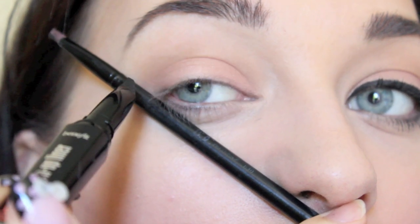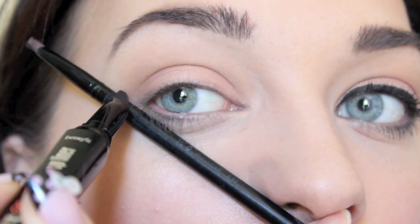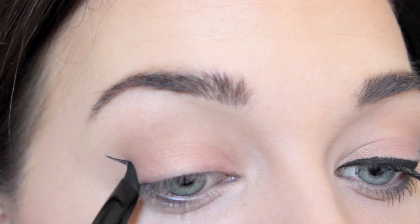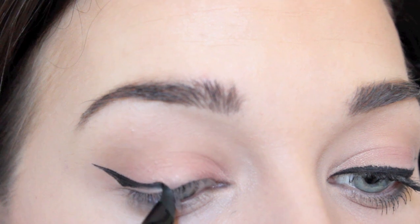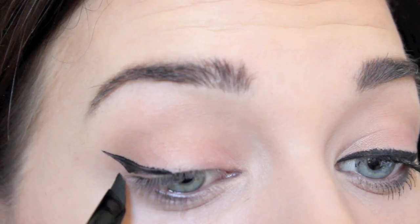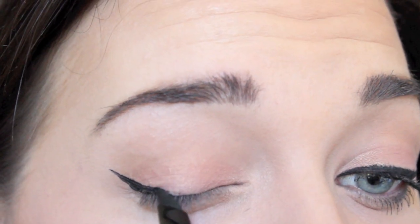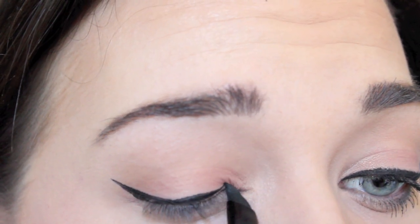Start by cleaning your pen to keep it sanitized. Then for the perfect wing, measure from the corner of the nose to the corner of the eye and the end of the brow. You want to follow the lower lash line to elongate the eye and not drag it downwards. One or two clicks of the eyeliner will be enough for your full lid.